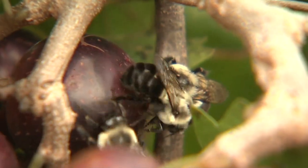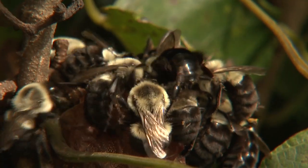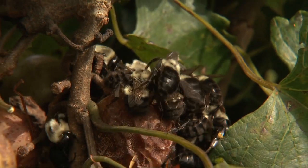Bumblebees not only search for pollen, but also for sugars. In the fall, these bumblebees are attracted to ripe muscadines. The sugar in the fruit provides energy in preparation for winter and often results in a feeding frenzy.